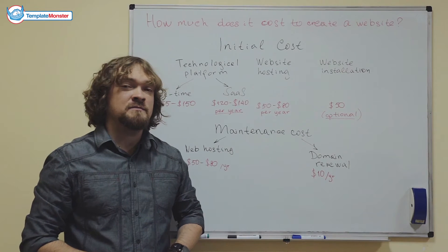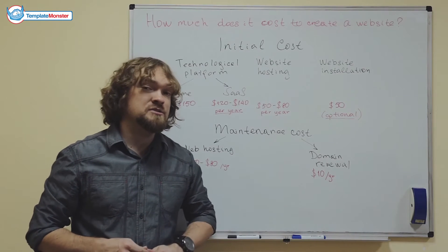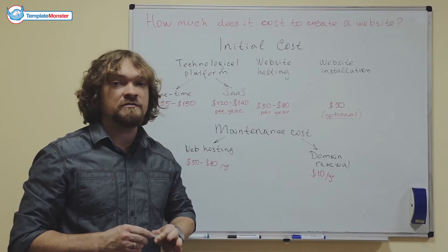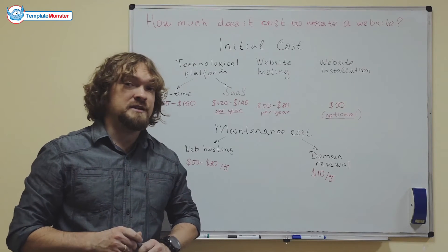Hey everyone, people often ask me how much does it cost to create a website? That's actually a tricky question. The trickiness about it is that there are a lot of factors that influence the overall cost of website production in the end. But I will still try to answer.